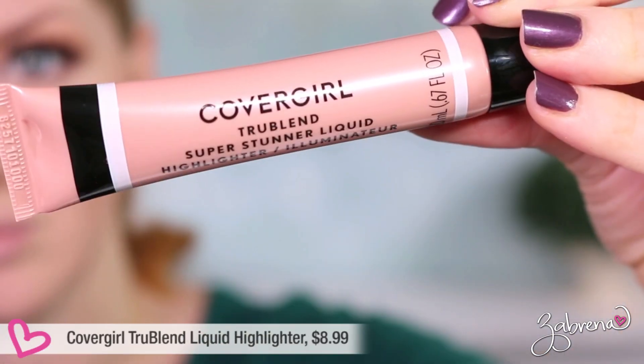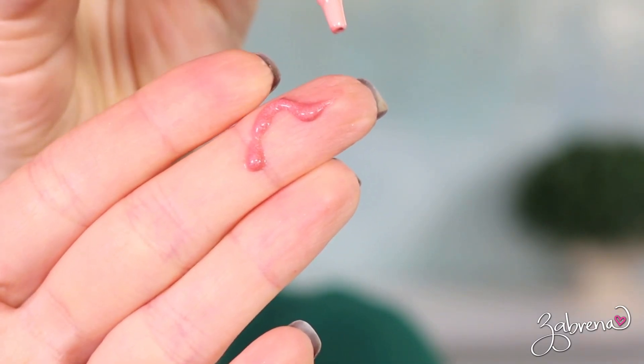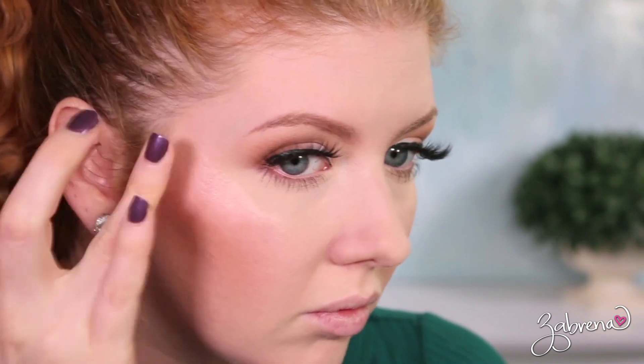Another newer product I spotted recently is from CoverGirl — their True Blend Super Stunner Liquid Highlighter in the shade Pink Pearl. Fair warning: it has a very runny consistency and extreme pigment. The first time I used it, I was amazed at how tiny an amount I needed. The results are simply stunning — very natural-looking on the skin, not over the top at all, like a lit-from-within glow. It's a product I've really come to love, and I've been wearing it practically every day since I purchased it.